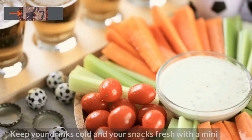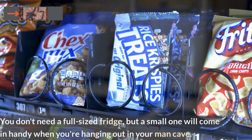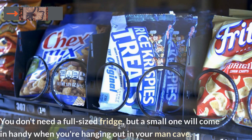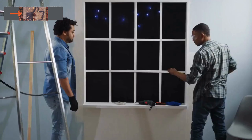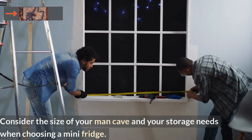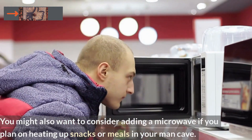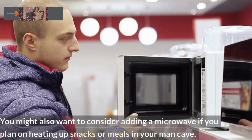Number 4: A Mini Fridge. Keep your drinks cold and your snacks fresh with a mini fridge. You don't need a full-sized fridge, but a small one will come in handy when you're hanging out in your man cave. Consider the size of your man cave and your storage needs when choosing a mini fridge. You might also want to consider adding a microwave if you plan on heating up snacks or meals.